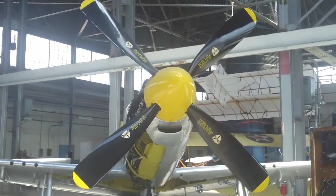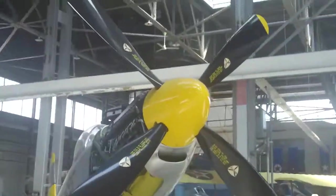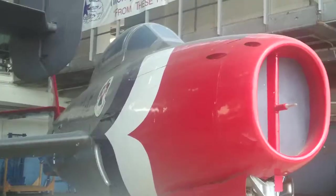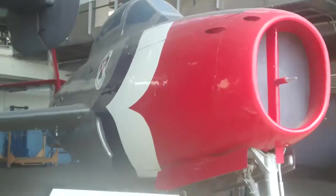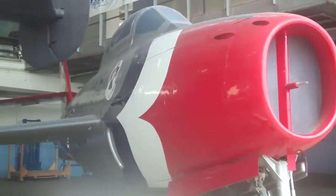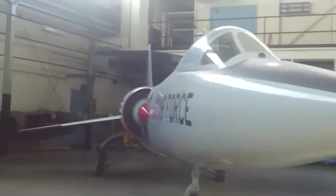This is a P-51 Mustang. This one is currently getting restored. They were manufactured in 13 months. This is a Thunderstreak — the early Thunderbird. This is a Thunderstreak that broke the sound barrier.